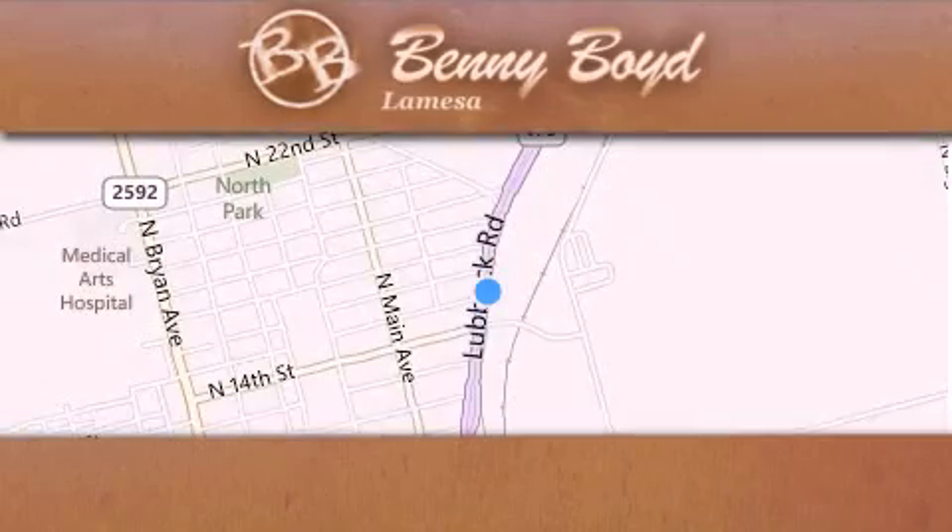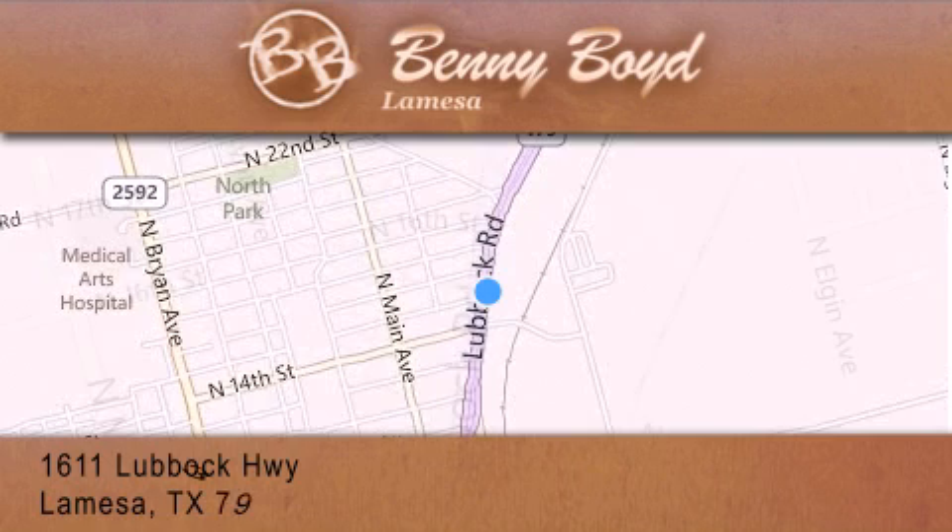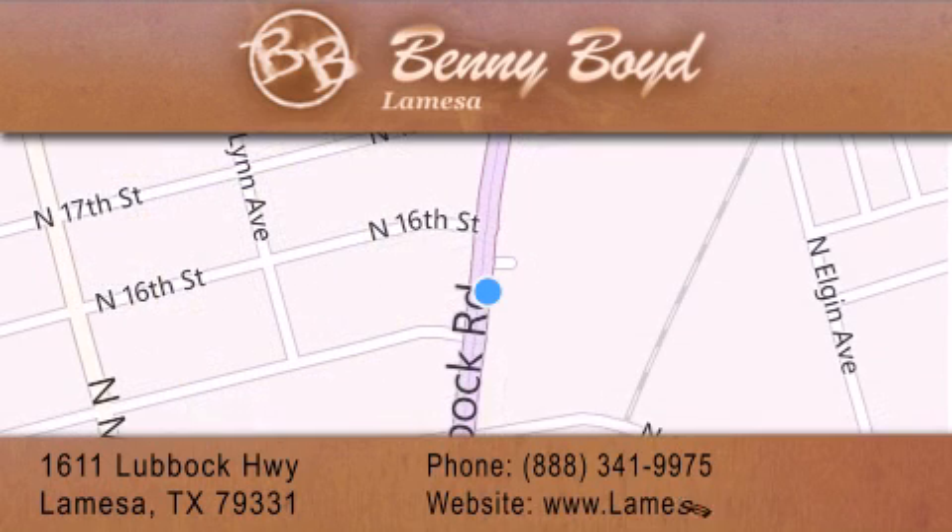Thank you for considering Benny Boyd La Mesa Dodge Chrysler Jeep Ram for your next new or pre-owned vehicle. We maintain and service all makes and models. For additional information, please visit our website, give us a call, or stop by our dealership. We are conveniently located at 1611 Lubbock Highway in La Mesa. We look forward to serving you — and please remember, you better buy from Benny.